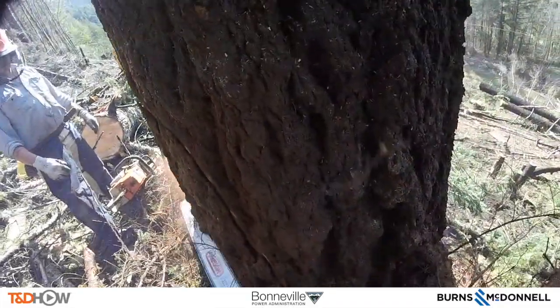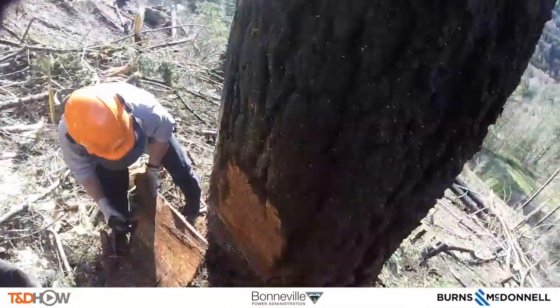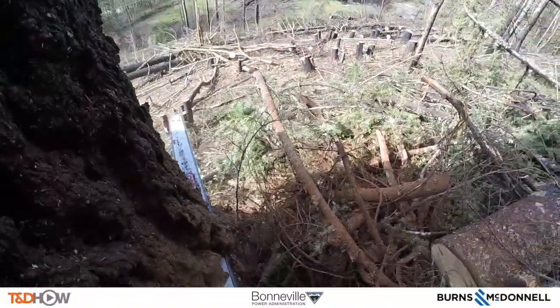With a little clearance around it, they can now cut into the bark of the tree. To get started, they peel away some bark to give them an entry point for cutting. This also helps to direct the tree as it falls.